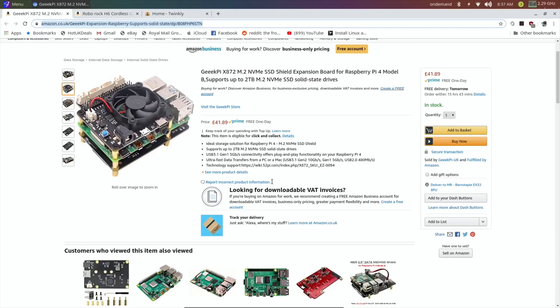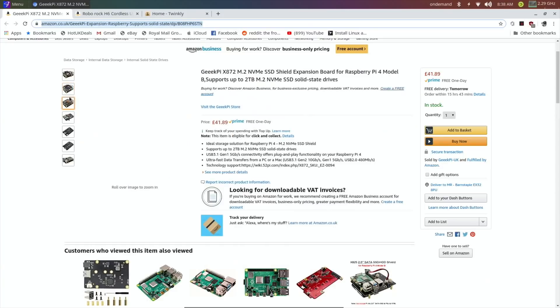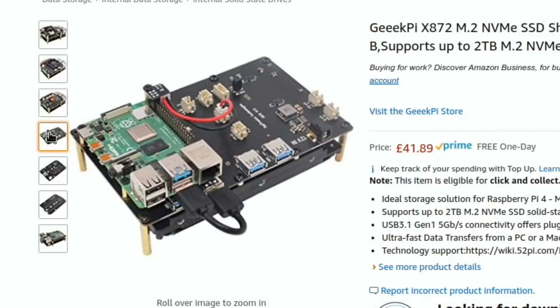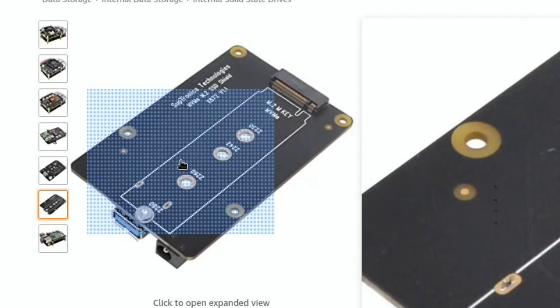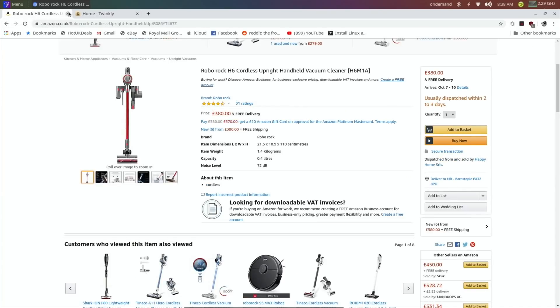I'm not sure what drive to get yet — I tend to go for the cheaper side, but will I get the speeds NVMe can deliver? I generally use cheap SSDs with a SATA cable, which works well, but I'm hoping this will be even better. There's a fan on the top and you can see where the M.2 drive fits in, so that looks interesting.